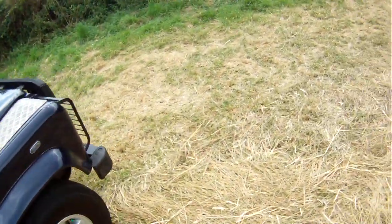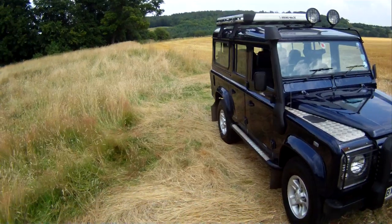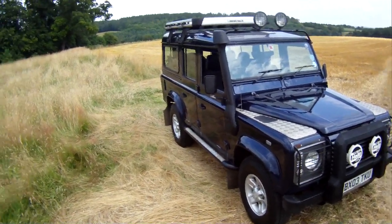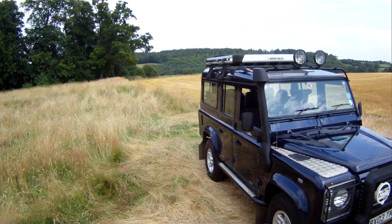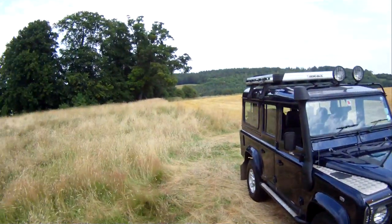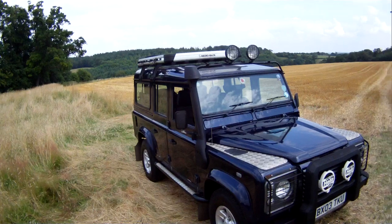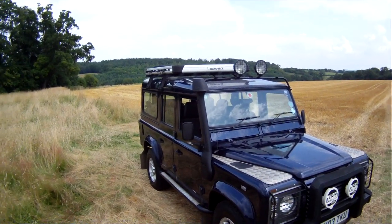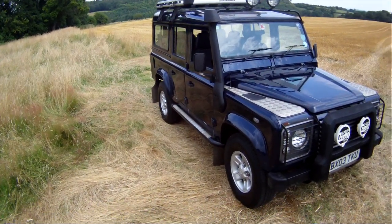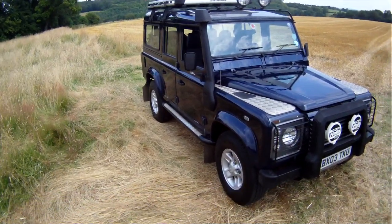That's about it really — cracking high spec Defender, it's been meticulously serviced. As I say, we've known of it for the last three years and it's come from an old customer. My name's Simon, you can reach me in the office on 0118 907 1495, or you can go to our website at www.motordrome.co.uk for any further info. We take part exchanges, Visa and MasterCard credit and debit cards with a 2% surcharge for credit cards, and we can have it shipped or delivered anywhere in the world, obviously at a cost.